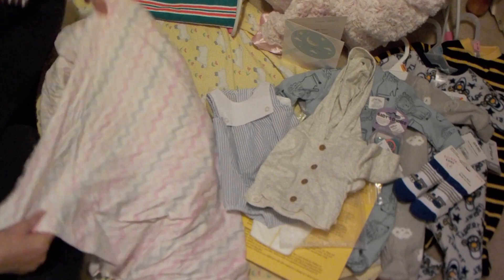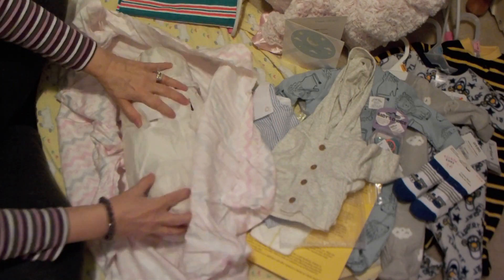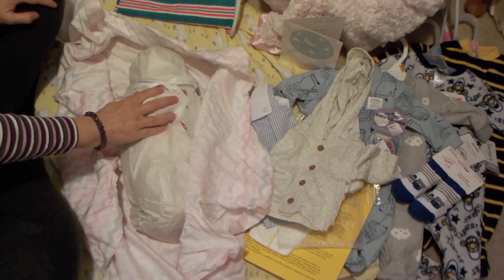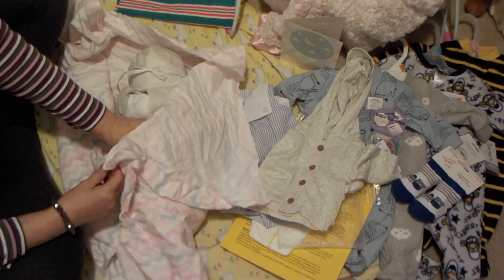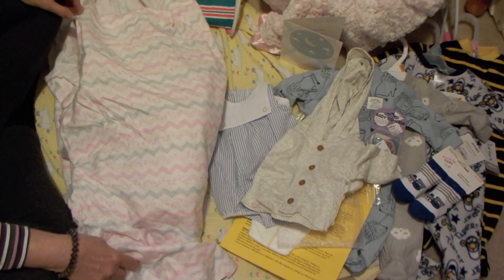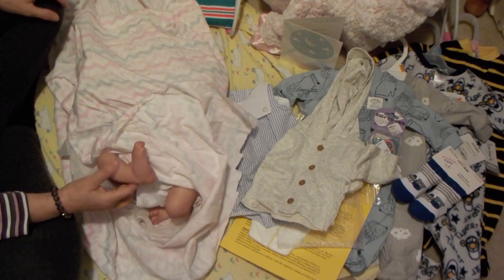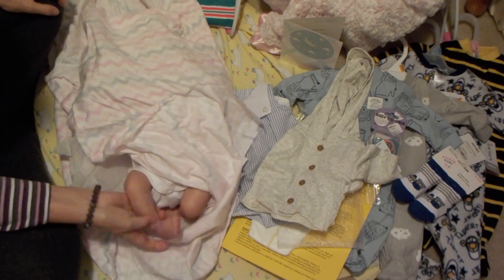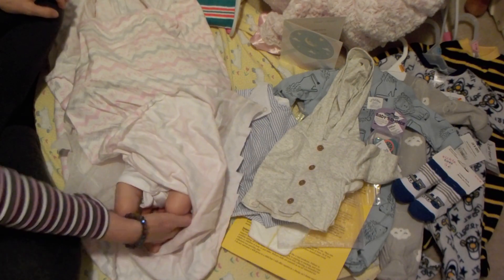The baby is wrapped up in this blanket and then she's all wrapped up in tissue paper with a pretty bow. So I'm going to take this tissue paper off. Here we go. Oh, look at her — wow! The baby has texture to the skin.